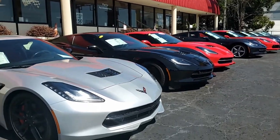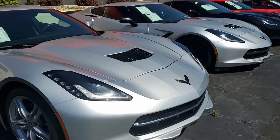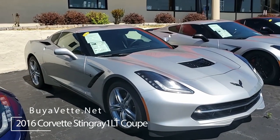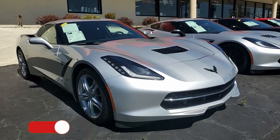How about a beautiful blade silver Corvette 2016 with just 10,000 miles — still a new car. This is a beautiful 2016 Chevrolet Corvette Stingray 1LT Coupe. This is a stunning car.